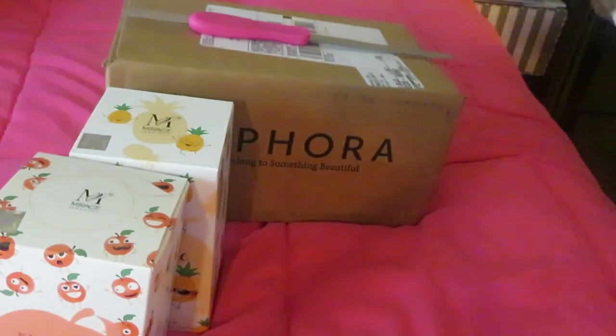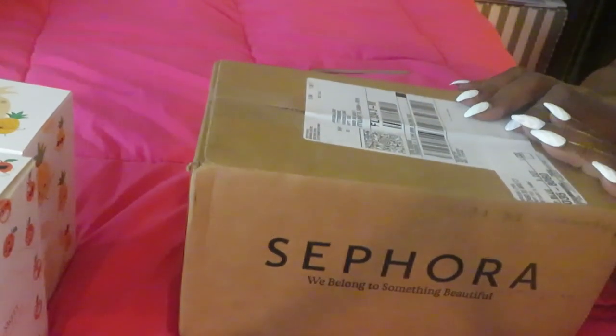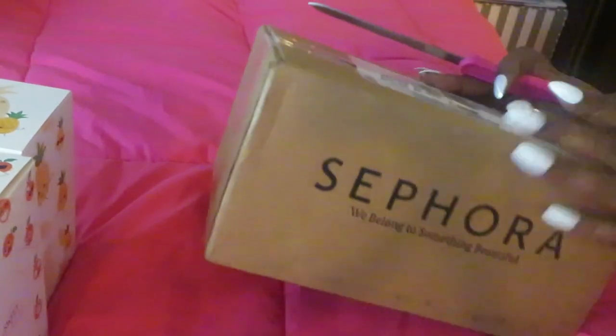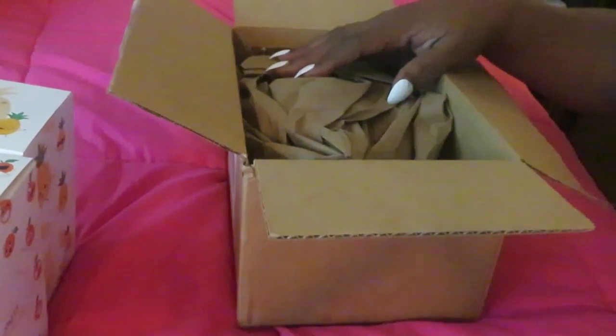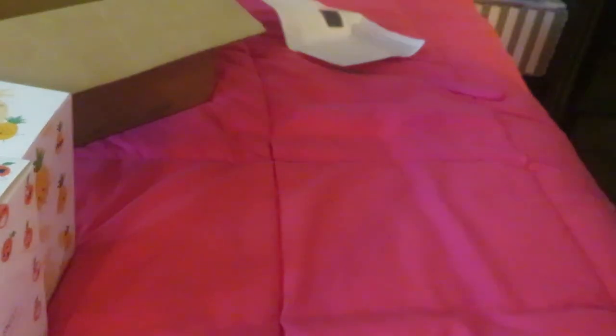Now this box is from Sephora — it's a surprise for you guys. If you've been watching my how-to build your own perfume collection series, you'd know there were a couple of fragrances I really wanted. I finally got one of the ones I really, really wanted. I've been saving up to get this one, so let me show you guys who our special surprise guest is.